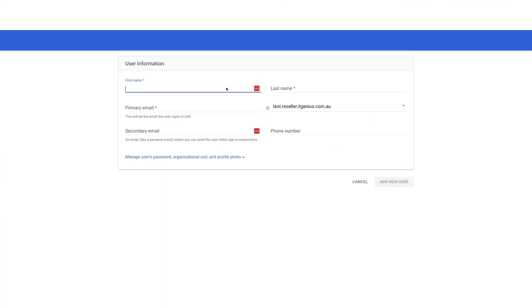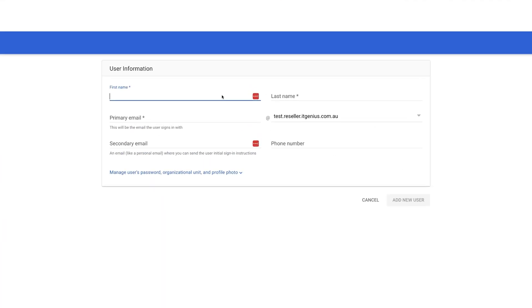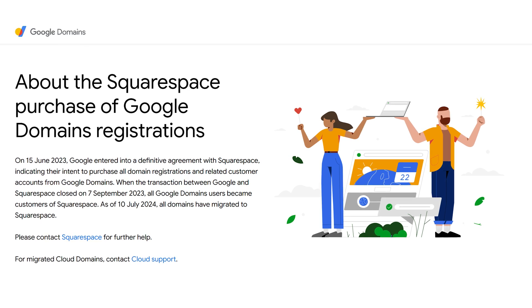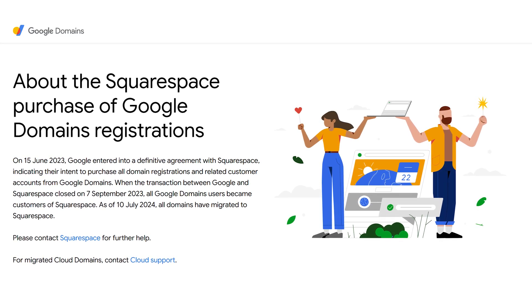But once you had a Workspace account set up through Google Domains, you just clicked one button and it was basically there. You could start adding users immediately because Google did all the heavy lifting — configuring your DNS, activating the Google Workspace account, and setting it all up. Then Google decided to get out of the game of Google Domains. I don't know why — maybe it wasn't profitable for them — but they decided to sell their domains business, and they sold it to Squarespace.